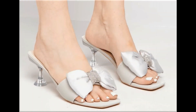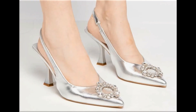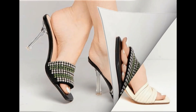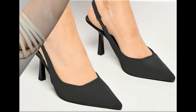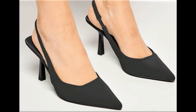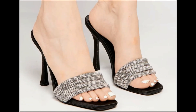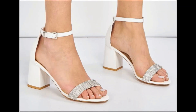Assalamu alaikum everyone, welcome back to my channel. Today in this video I am sharing beautiful, stunning, updated brand new designs of footwear — beautiful styles and latest collection. These all designs are introduced at this time; very soft, comfortable, and the colors are outstanding. It is such a beautiful and eye-catching collection that you will love to see each and every pair.